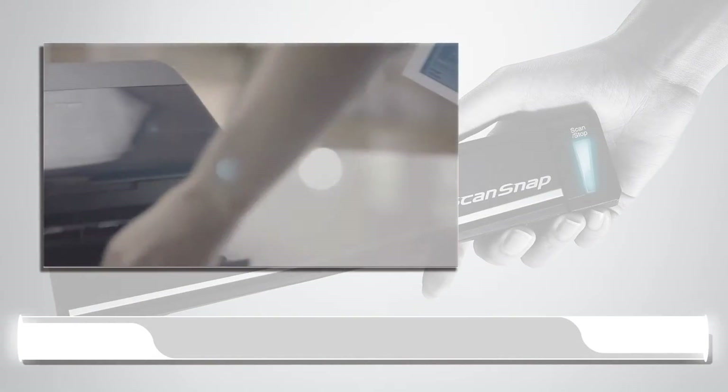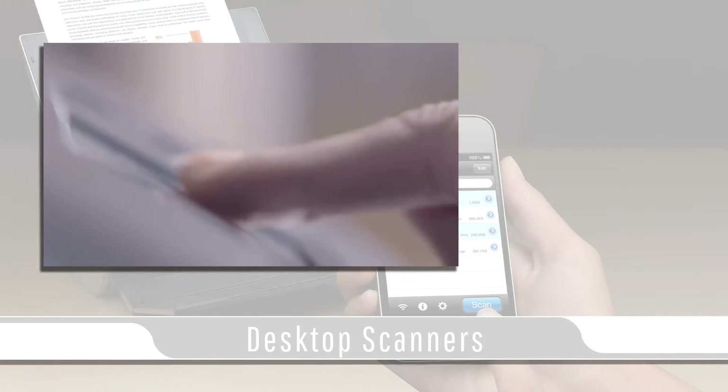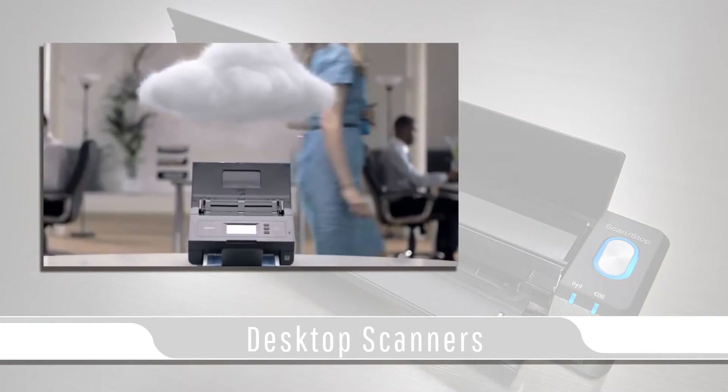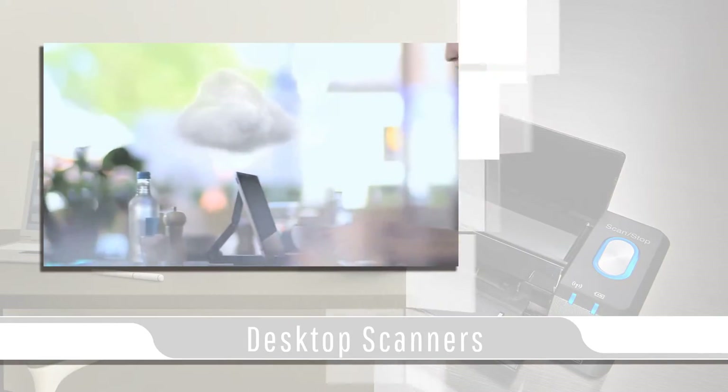In today's video blog, I will be covering desktop scanners. There is a large variety of desktop scanners on the market today. From Neat, Brother, Canon, Fujitsu to Epson, all models have their pros and cons.